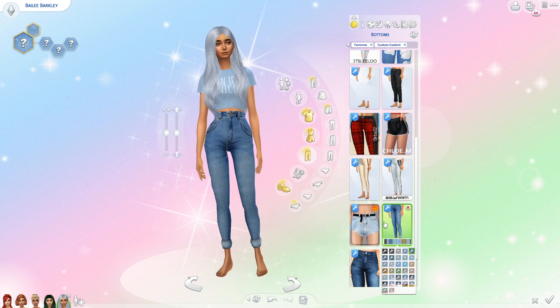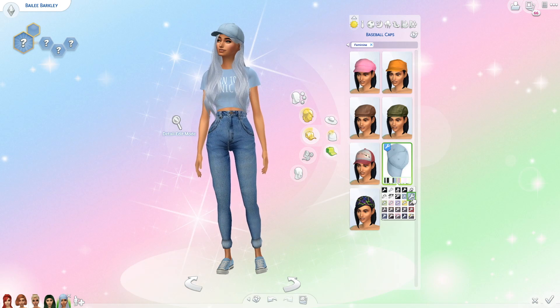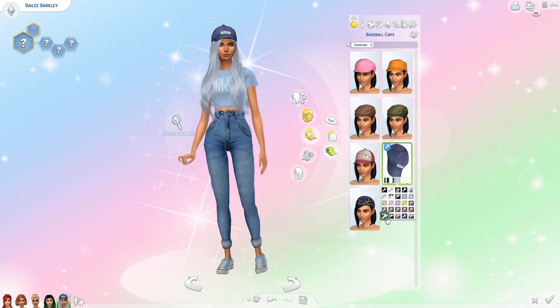For her everyday outfit I gave her the blue 'born to be a unicorn' cropped t-shirt, some high-waisted jeans, light blue converses, and a blue hat.